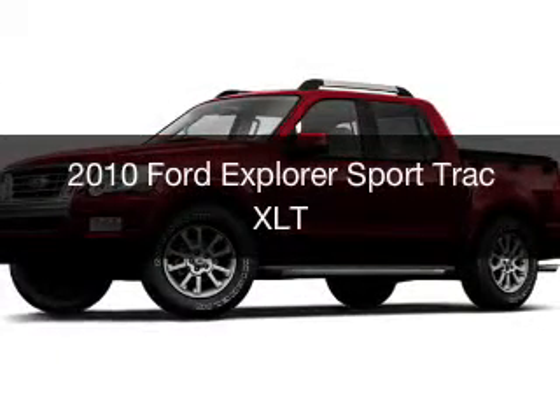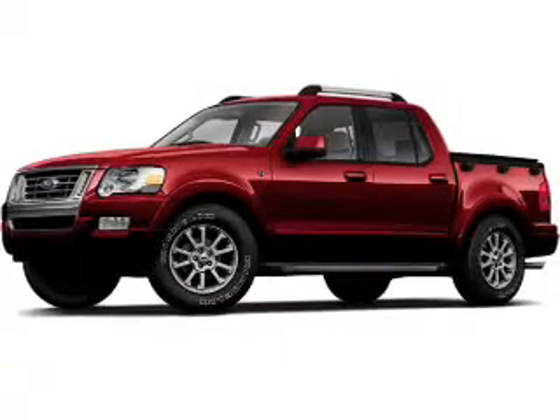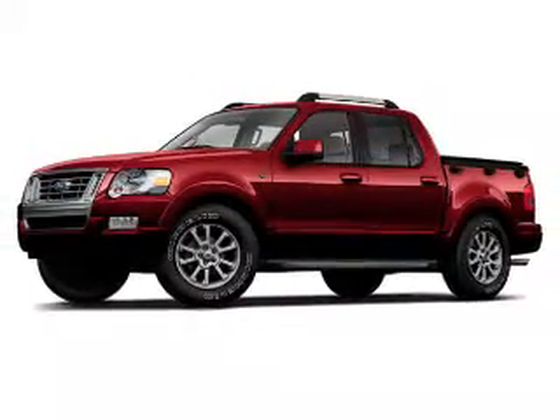This is a used 2010 Ford Explorer Sport Track. It's powered by four-wheel drive engine and an automatic transmission.